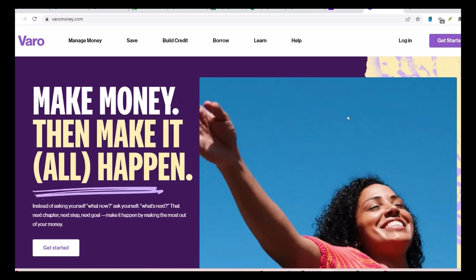You're tired of waiting for those slow bank transfers, right? You want your money now. You've heard about Zelle, the lightning-fast way to send and receive cash. But what about Vero? Does this digital bank play nice with Zelle? Let's dive in.